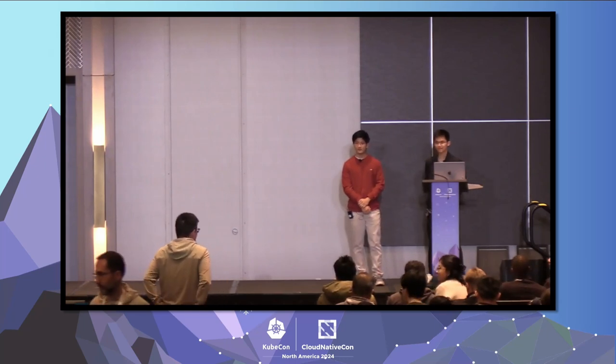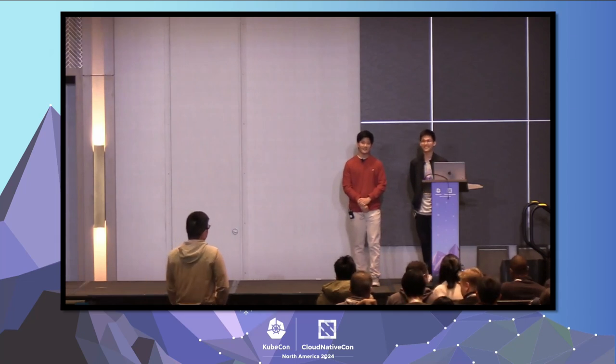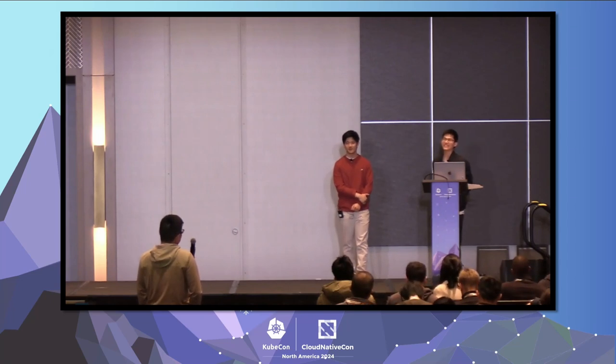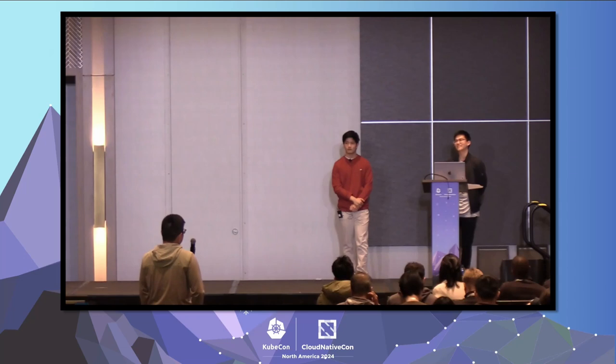Thanks, great talk. How do you compare Karmada with Kueue? We are also looking into Kueue, but currently Kueue is mainly for batch job workloads and doesn't provide multi-cluster resource management features. Most users use Kueue mainly for distributing training jobs or inferencing jobs. But with Karmada, you can manage secrets, config maps, and also long-running services like deployments. That's the key differentiator.